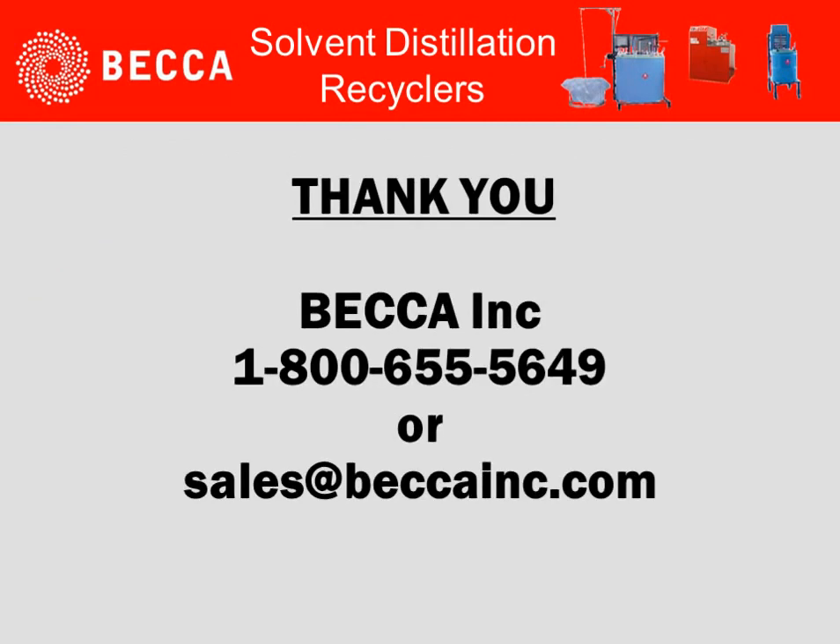In conclusion, why consider recycling? Three main points: reduce hazardous waste disposal, reduce solvent purchases, and reduce liability.